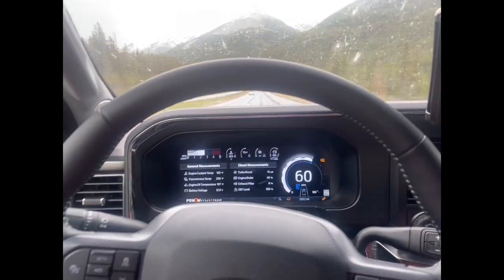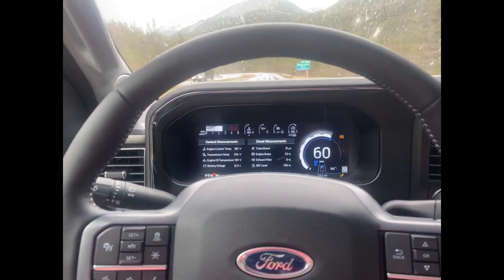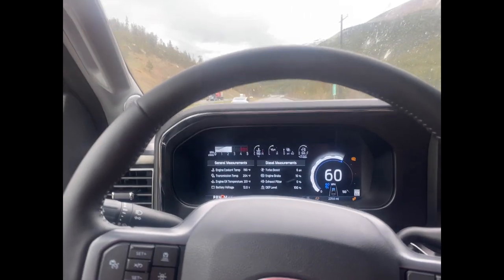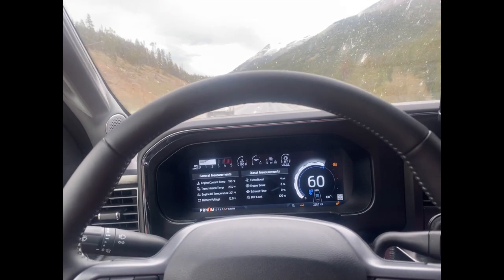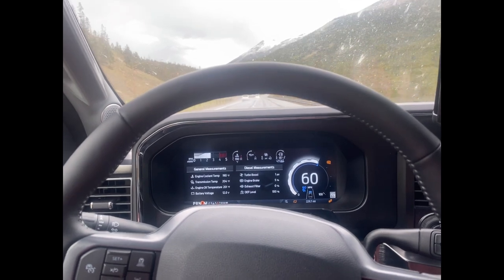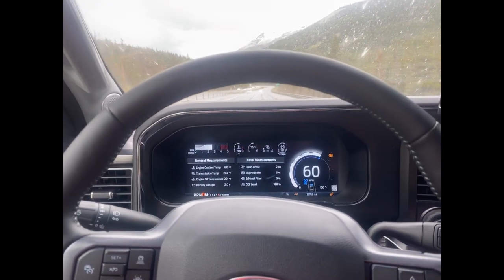It's really good at keeping the speed. My maintenance plan: oil changes every 5,000 miles, fuel filters every 20,000 miles, and all other fluids — transmission, diff, transfer case, all gear oils — every 50,000 miles.